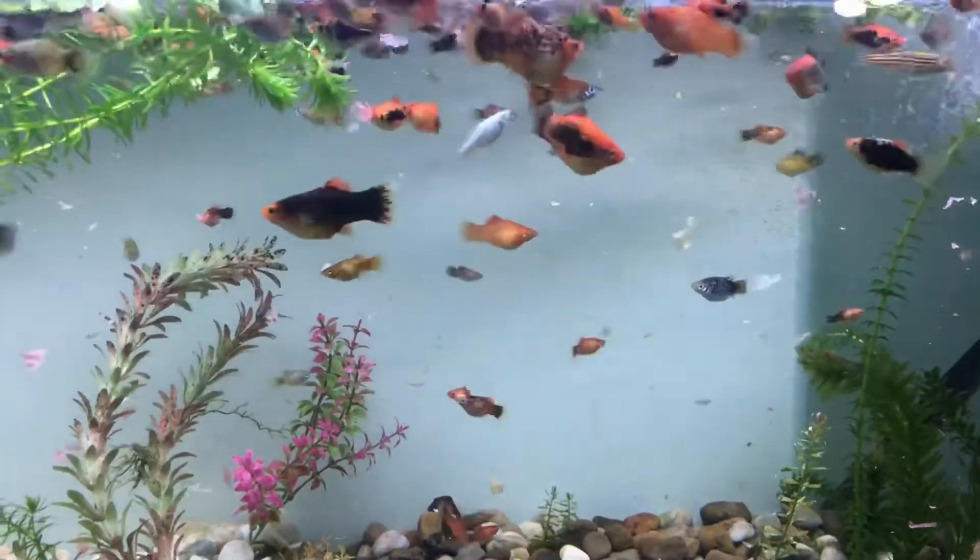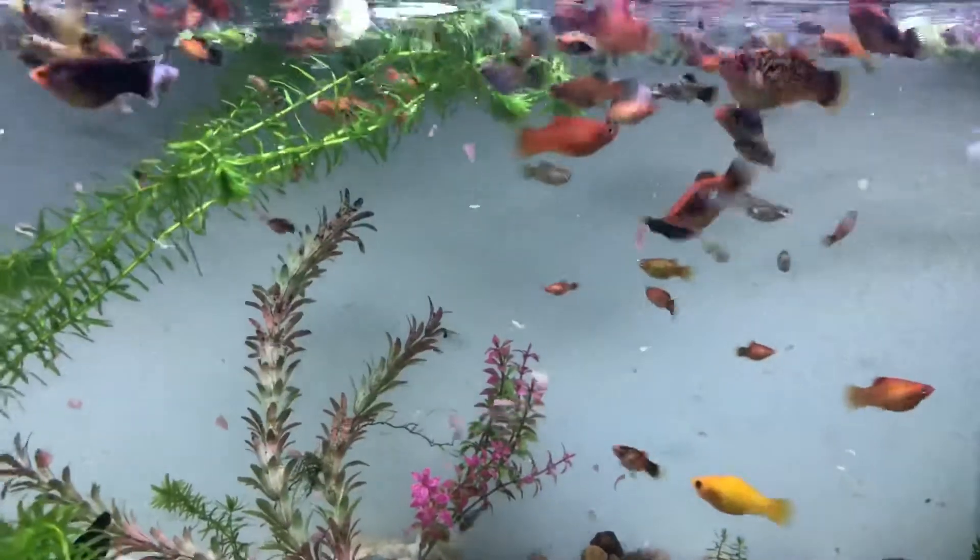Excuse the glass as well, it's a little bit dirty. Anyway, off to the next one.